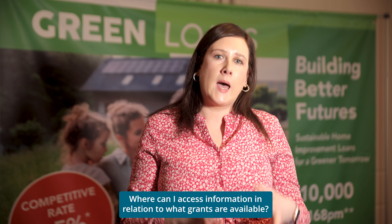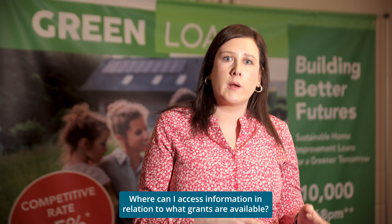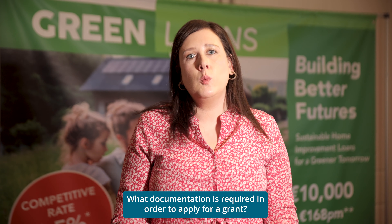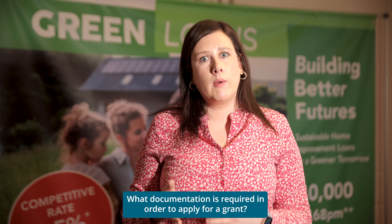The best source to access information in relation to SEAI is the SEAI website at SEAI.ie. All information is available regarding your home energy grants, whether that be fully funded, one-stop shop, or individual upgrade grants. In all instances you will require your MPRN number in order to apply for your grant. Your MPRN number is your meter point replacement number, which is located on your electricity bill.